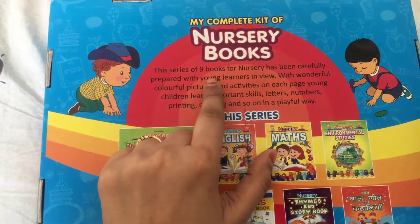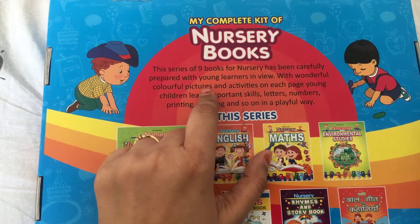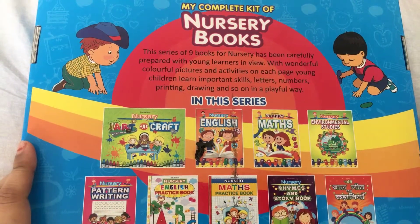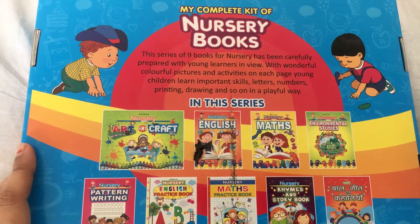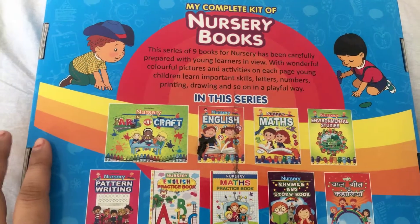This series of nine books for nursery has been carefully prepared with young readers in view, with wonderful colorful pictures and activities on each page. Young children learn important skills — letters, numbers, printing, drawing, and so on — in a playful way.